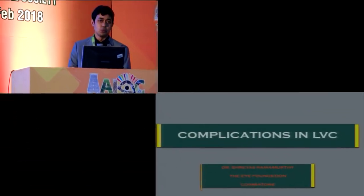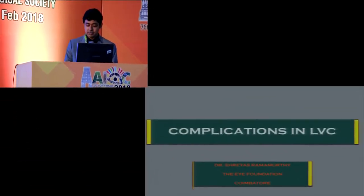Good afternoon, one and all. I'll be covering a few complications in LVC over the next 10 minutes.